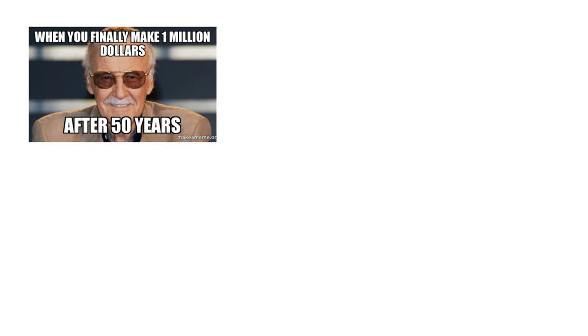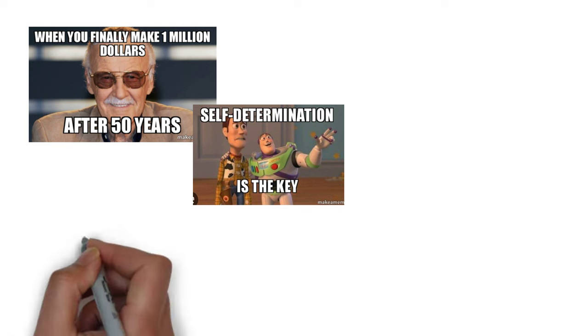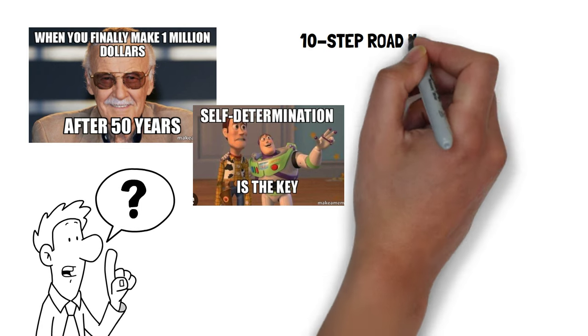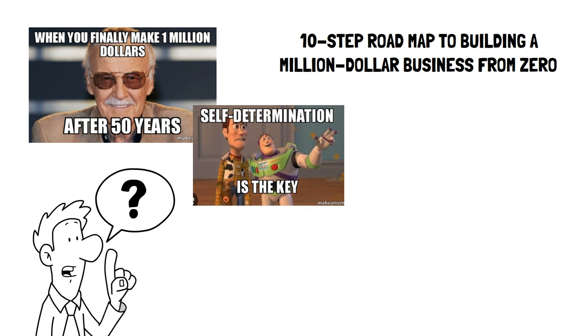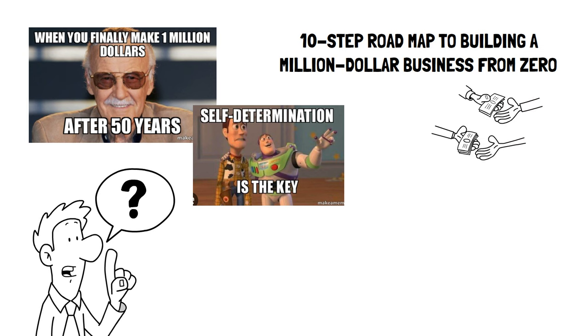For many of us, building a million-dollar business seems like an unreachable dream. But this is a notion that needs to be challenged. With enough determination and commitment, it is indeed possible. The book lays out a 10-step roadmap to building a million-dollar business from zero in just one year, and then selling it for a big payday. It's simple and easy to follow.